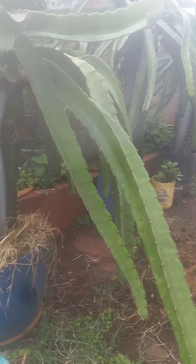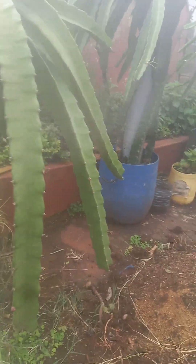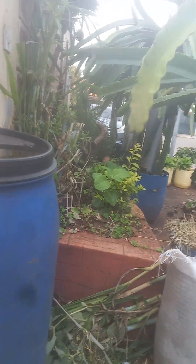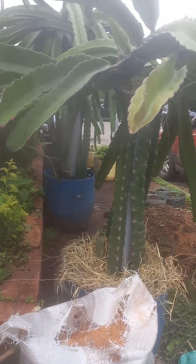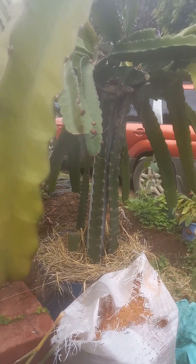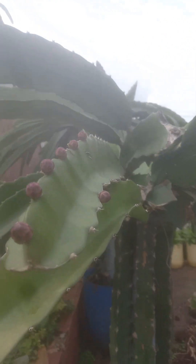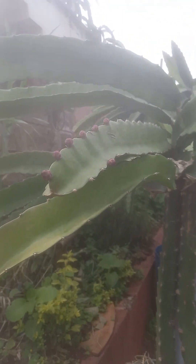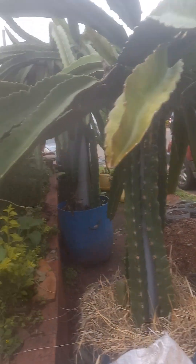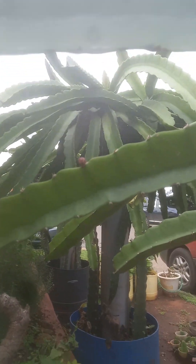I'm also happy to give you an update with regards to this dragon fruit. If you remember, last year this dragon fruit gave us three fruits. This is the second time it's going to fruit, and as you can see, this branch has seven buds — and we have more on this side.